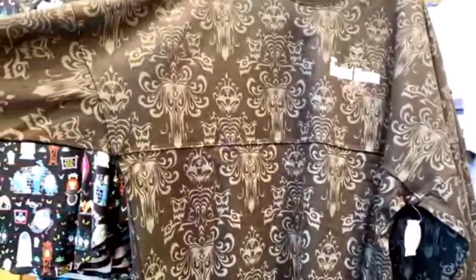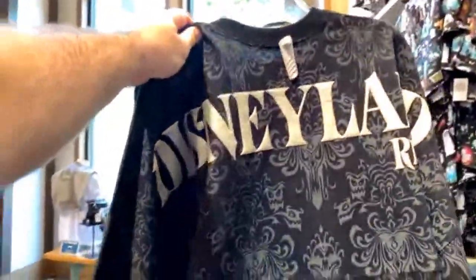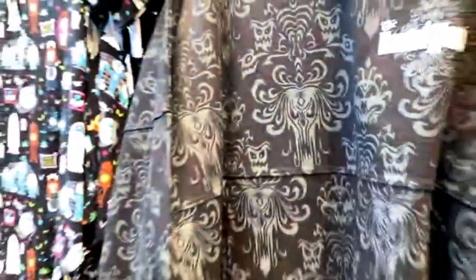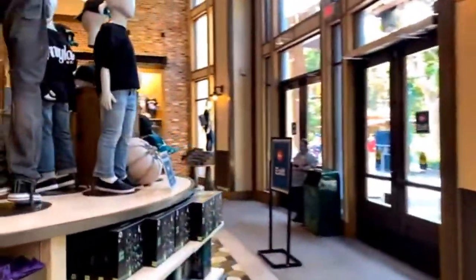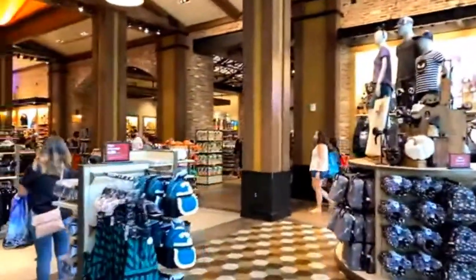It says 'Haunted Mansion' on the chest and on the back it's got 'Disneyland Resort' in big letters, with that wallpaper print going all around it. It's also available at Walt Disney World and on ShopDisney right now, but it's out of stock online — so it's in stock here, they've got plenty of them.